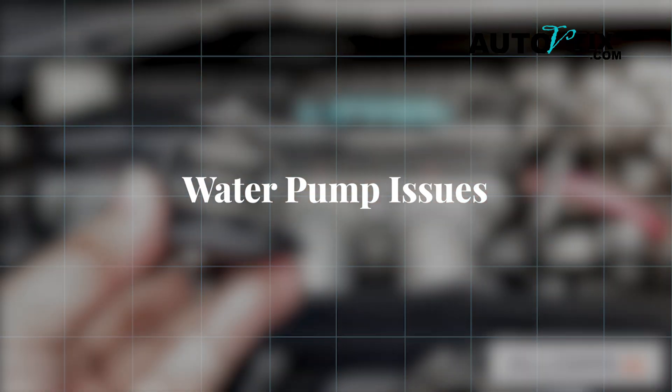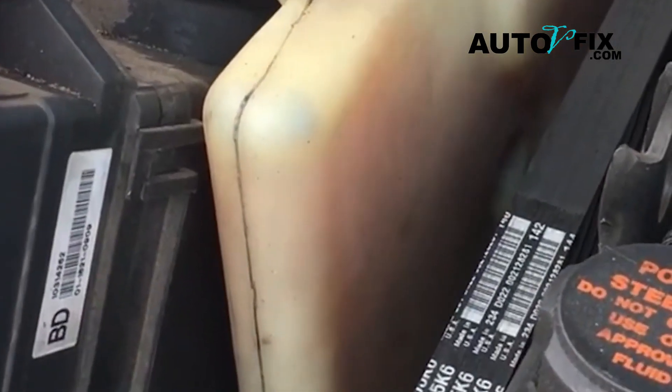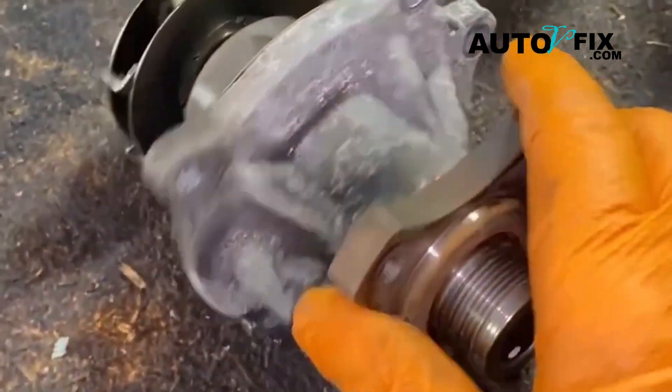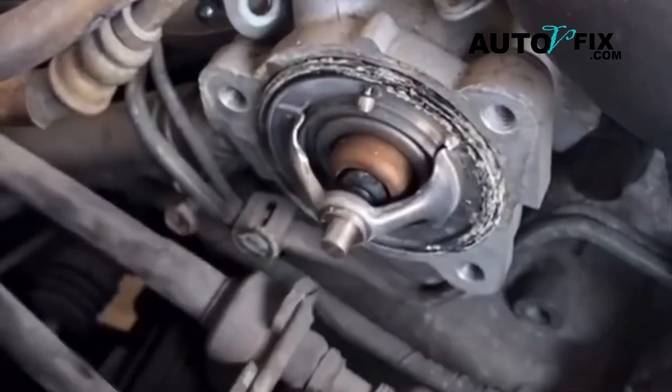Now onto the water pump. The water pump is responsible for circulating coolant throughout the engine. If it fails, the cooling system can't work properly, leading to similar symptoms to a bad thermostat, but slightly different. Here are the symptoms of a bad water pump.